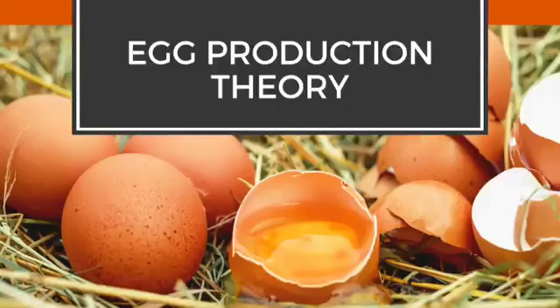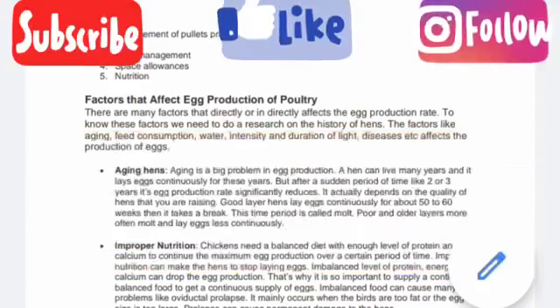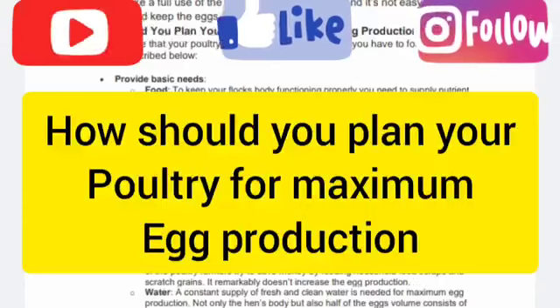For further reading, get this free book on how to increase egg production in commercial layers farming, linked in the description below. This book talks about the factors that affect egg production of poultry, reasons why hens stop laying eggs, and how to plan your poultry for maximum egg production.